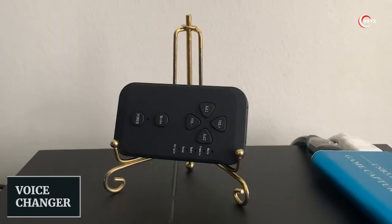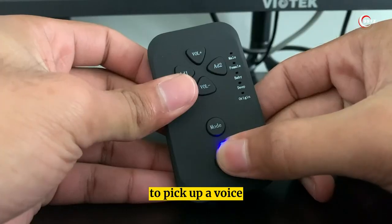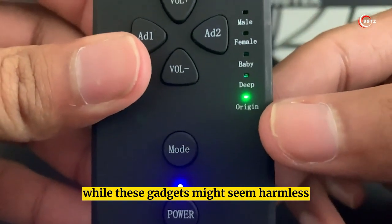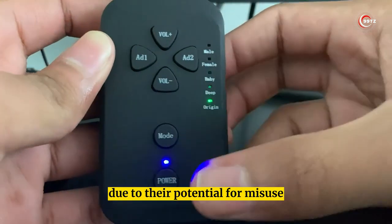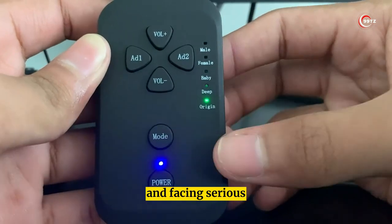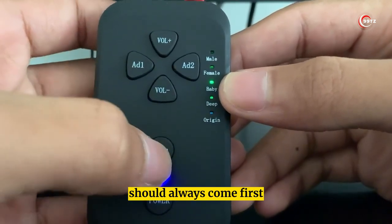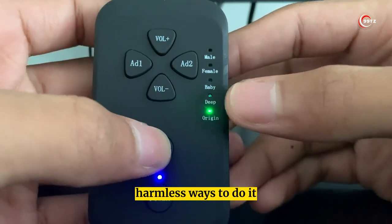Number 3: Voice Changer. If you're looking to have a little fun with your friends, you might be tempted to pick up a voice changer gadget — but consider the consequences. While these gadgets might seem harmless, they can actually be illegal in many places due to their potential for misuse, and there's always a risk of facing serious consequences. Think twice before you buy one, and remember that safety should always come first.